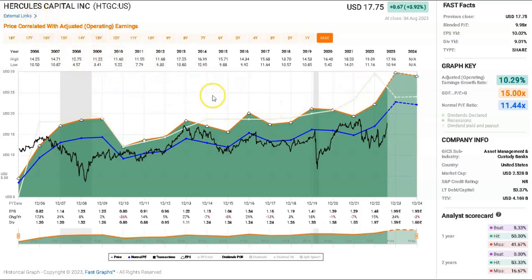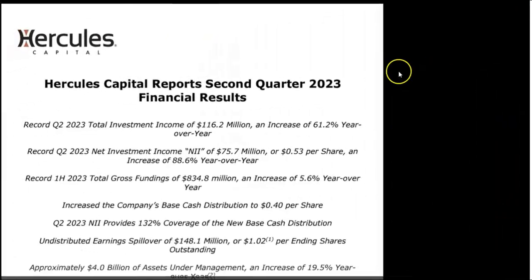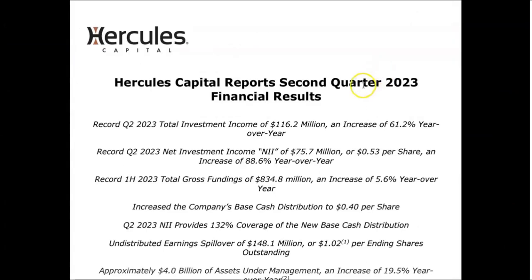For that I want to turn to a slightly interesting and aesthetically pleasing earnings report. Here we are at the second quarter 2023 financial results. The headlines worth noting are: total investment income showed a good increase, and the net investment income — which is the important number for me — is up, an increase of nearly 90 percent year over year.